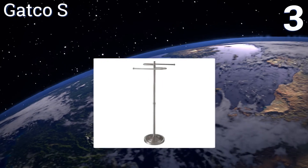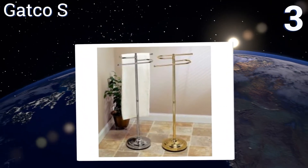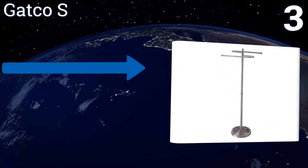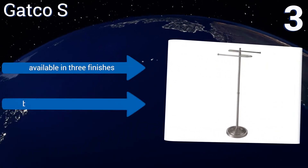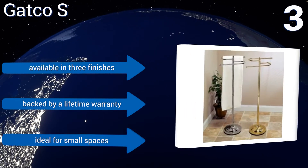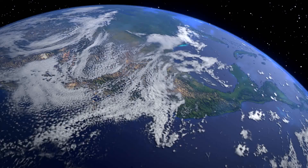Nearing the top of our list at number three, the attractive Gatco S features little stoppers at the ends of the arms to keep towels from sliding off and onto the floor, eliminating the nasty discovery that you need to wash what were previously perfectly clean towels. It's available in three finishes and backed by a lifetime warranty. It's ideal for small spaces.